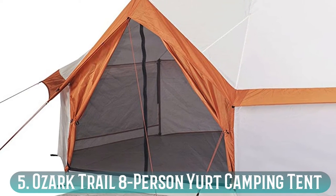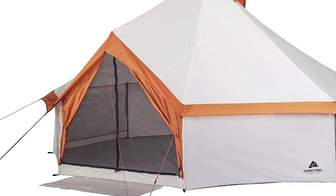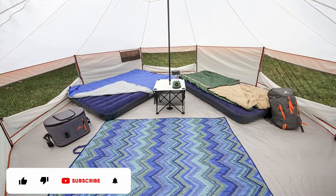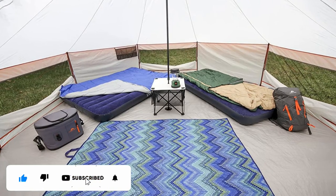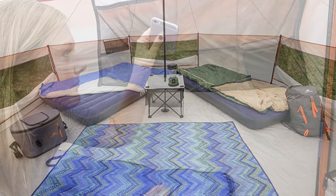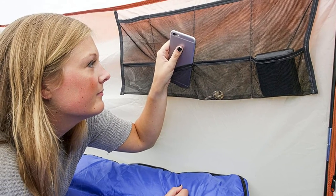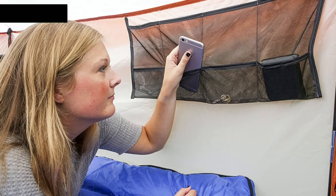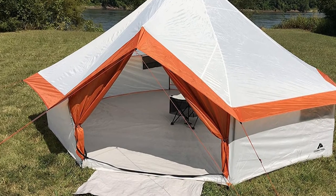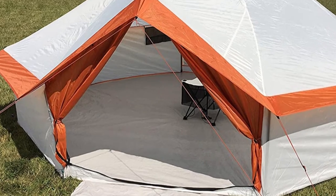Number 5: Ozark Trail 8 Person Yurt Camping Tent. You've seen this tent on every influencer's Instagram account — it looks like a yurt and will have everyone's heads turning at the campsite. It really does look cozy, cool, and fun. This tent has some cool features, including a built-in mud mat and a built-in camp table in the center. This is a great feature for storing your lantern, your glasses, and other things that shouldn't be on the floor. Be aware, however, that this tent requires a specific climate. It's notorious for leaking in rain and has minimal airflow. You'll want to use this tent somewhere that doesn't get too hot but also has little chance of rain.